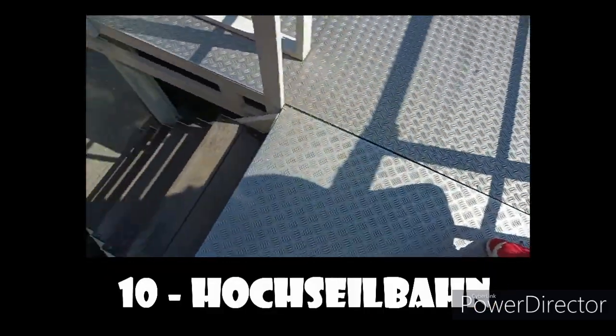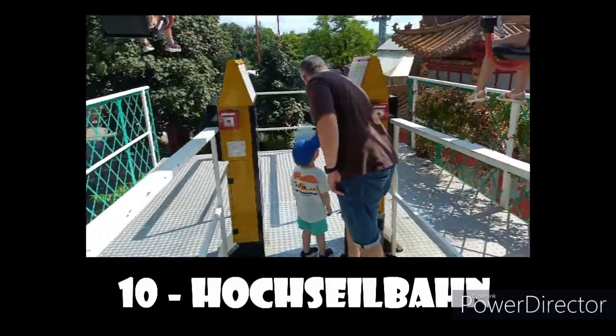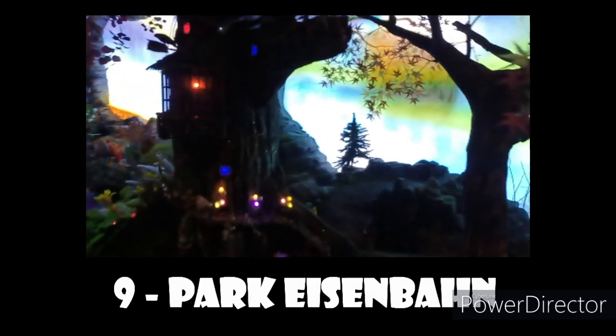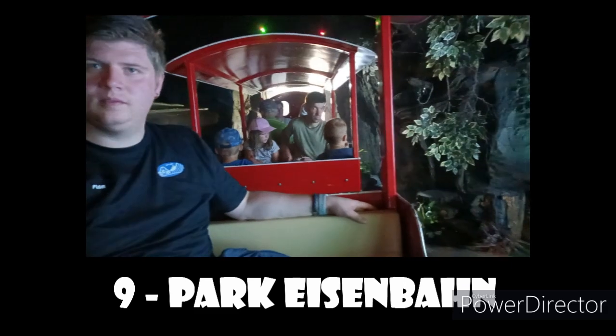Number 10 spot goes to Hoxeilbahn, a self-operated zip line. It's pretty fun — nothing too special, but a pretty fun ride. Number 9 spot goes to Park Eisenbahn, the train ride of the park.